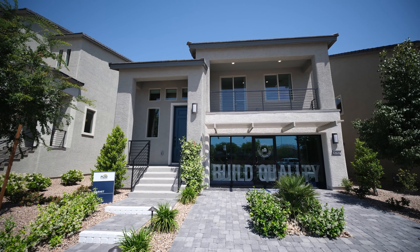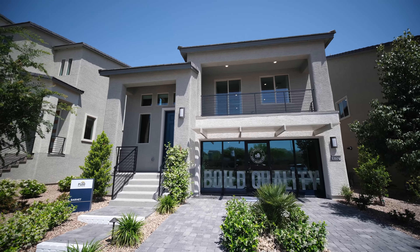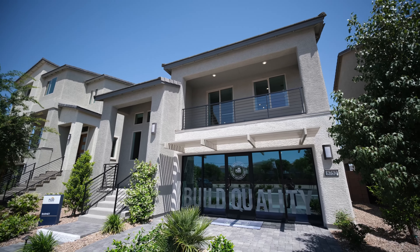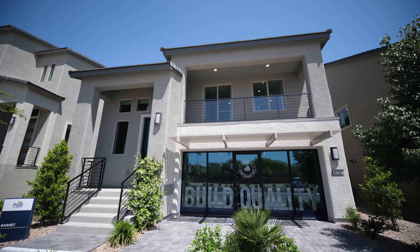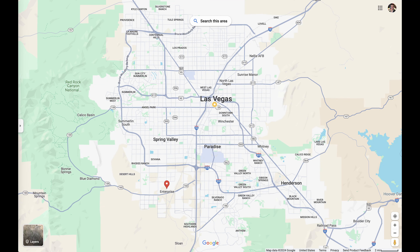Hello guys, welcome back, and for those that are new to the channel, it is a pleasure to have you here. My name is Raul and I'm your local Las Vegas realtor. Today I am located in the southwest side of Las Vegas at this brand new construction community called Paldona by Pulte Homes. Today I'm bringing you a smaller home, but according to the builder this is their best selling home in this community. Let's check out this home!